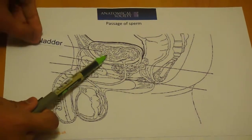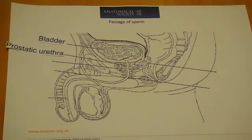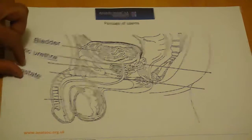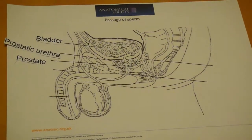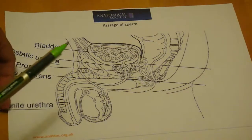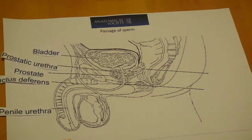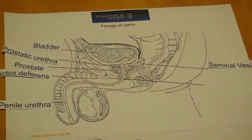The first area you'll come across is the cross-section of the bladder, moving on to the prostatic urethra, and then the prostate. And then the ductus deferens, and then the penile urethra, the seminal vesicles, and finally the membranous urethra.